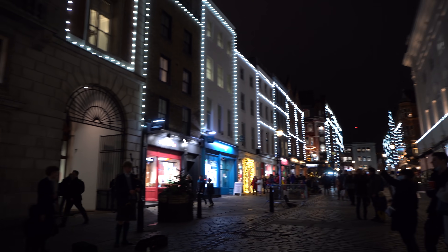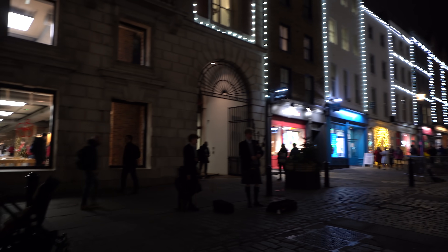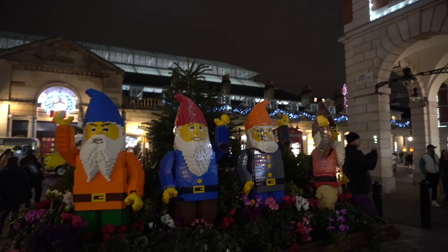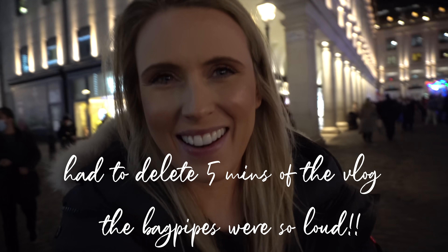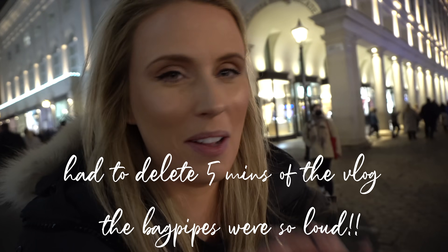That's one of my favourite words, but we shall see. I think some of the decorations are similar to last year, but I don't think I came here last year for Vlogmas. There's a music performer. These places can end up being really loud or really quiet.